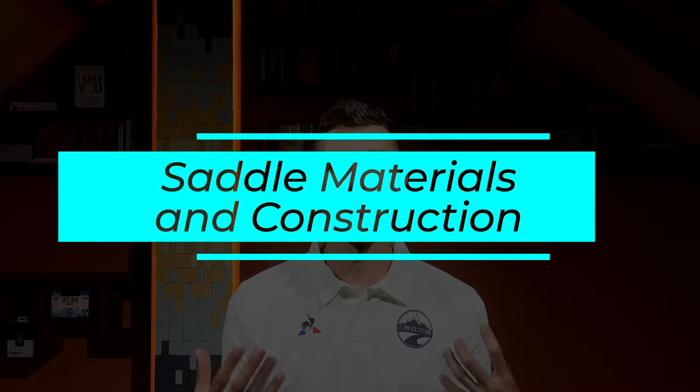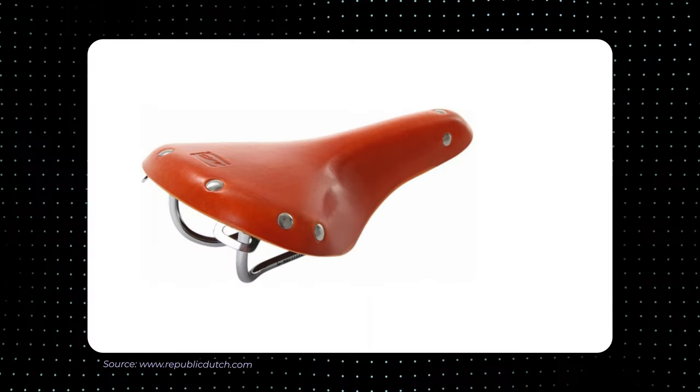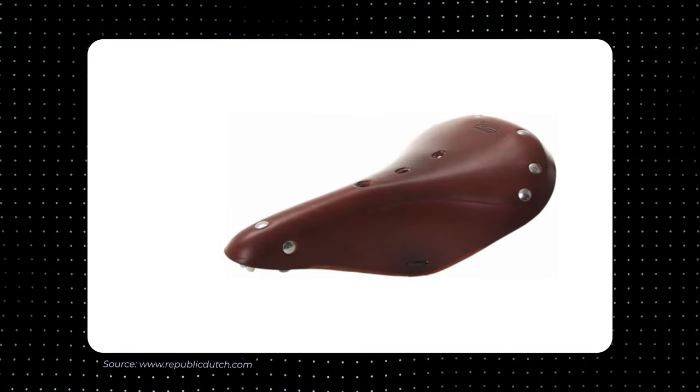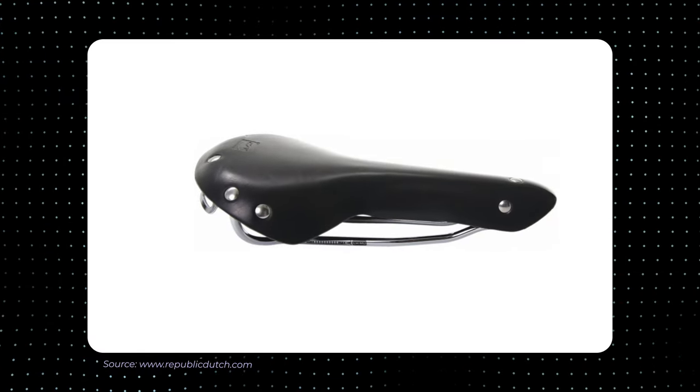Saddle materials play a crucial role in determining comfort, durability and performance for cyclists. For example, leather saddles are popular for their classical look and natural feel. They are known for their ability to conform to the rider's shape over time, providing a personalized fit. Leather saddles require a break-in period but can become more comfortable with use. Proper care and maintenance, such as conditioning and protecting against moisture, can extend their lifespan.